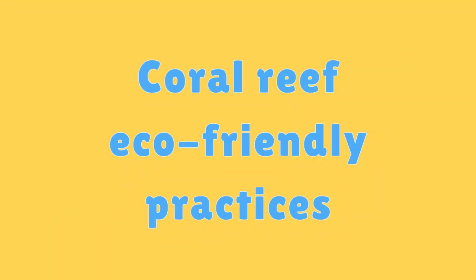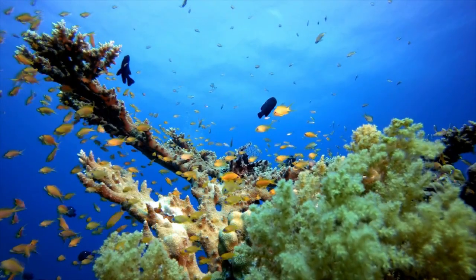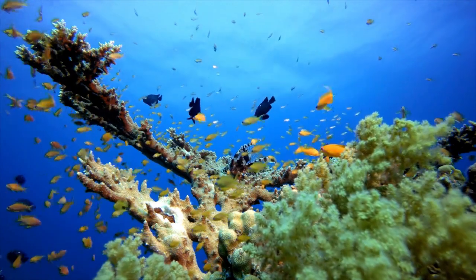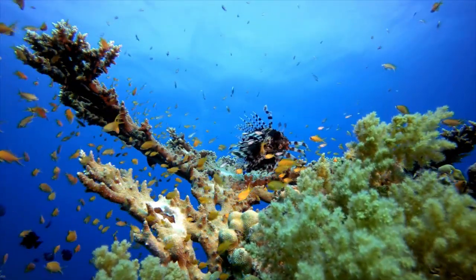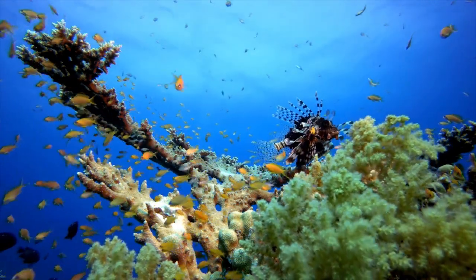Coral Reef Eco-Friendly Practices. Making eco-friendly choices in daily life, such as reducing plastic use and supporting sustainable seafood, can indirectly benefit coral reefs.